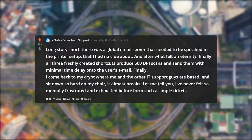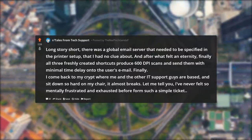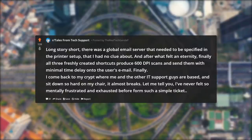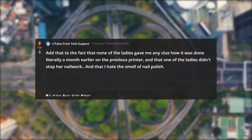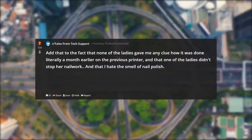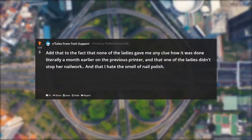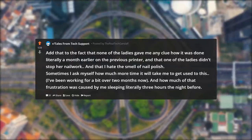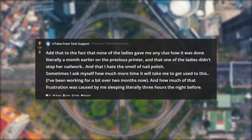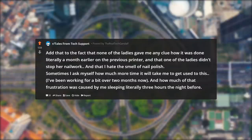Finally, I come back to my crypt where me and the other IT support guys are based, and sit down so hard on my chair it almost breaks. Let me tell you, I've never felt so mentally frustrated and exhausted from such a simple ticket. Add that to the fact that none of the ladies gave me any clue how it was done literally a month earlier on the previous printer, and that one of the ladies didn't stop her nail work — and that I hate the smell of nail polish. Sometimes I ask myself how much more time it will take me to get used to this. I've been working for a bit over two months now, and I wonder how much of that frustration was caused by me sleeping literally three hours the night before.